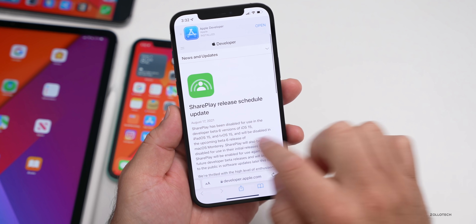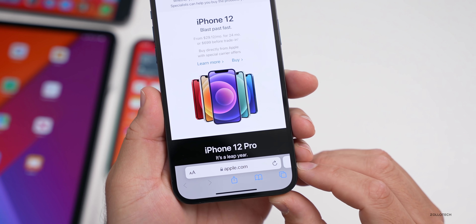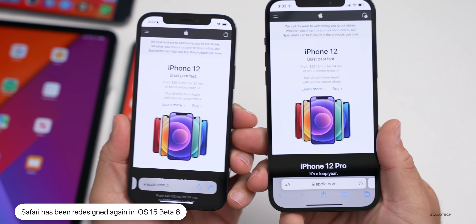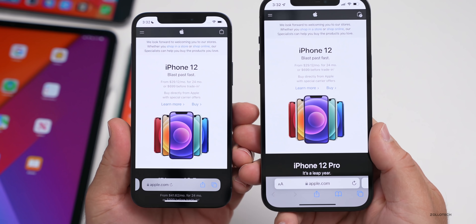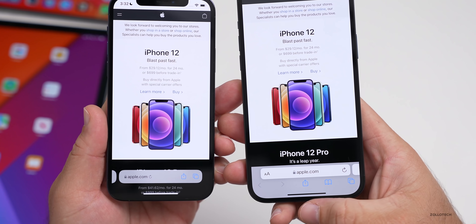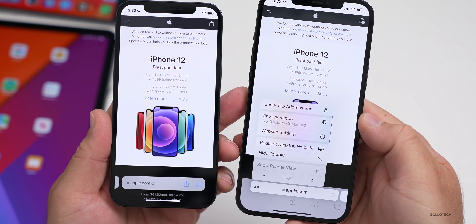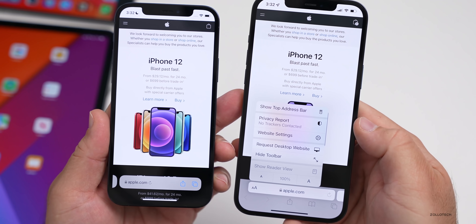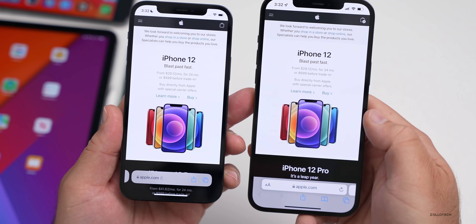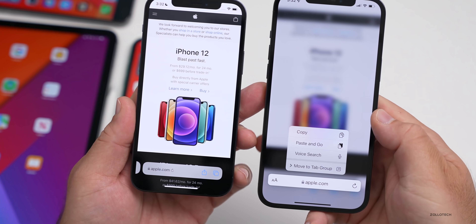The first thing you may have already noticed is that the bottom address bar in Safari has changed again. Apple has completely updated this with beta six. Looking at beta five on the left with the iPhone 12 Pro and beta six on the right, you can see it looks completely different. Below it we now have options for tabs, bookmarks, share, and refresh, plus a text size button. If we hit the text button, we have the option to show the top address bar, privacy report, website settings, request desktop website, and hide toolbar. And if we 3D press the address bar, we now have new options: copy, paste and go, voice search, or move to tab group.